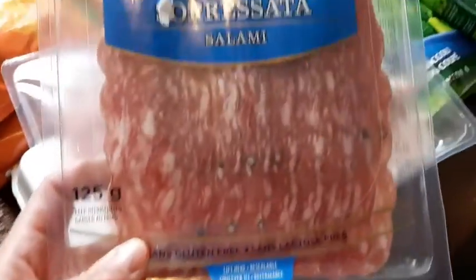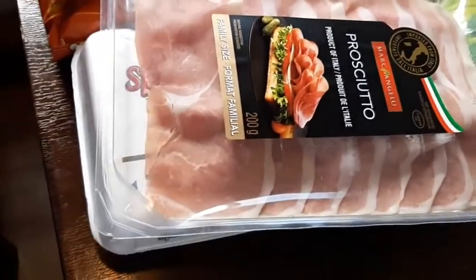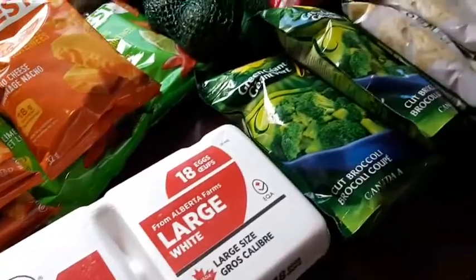I got the salami and this is going to be part of the salad as well, and same with this prosciutto — Addie doesn't like it but I'm going to be using it in my salads. I still need to get more groceries yet.